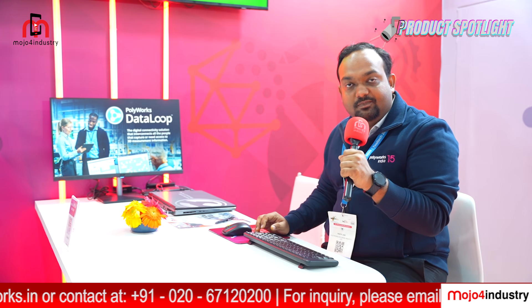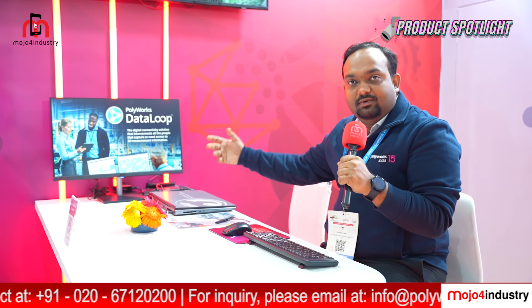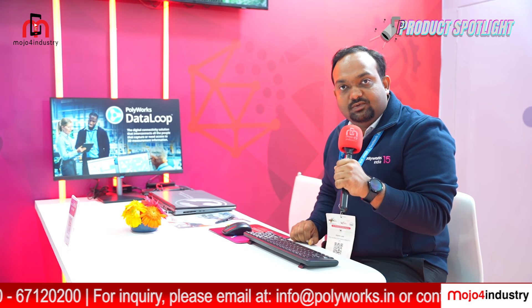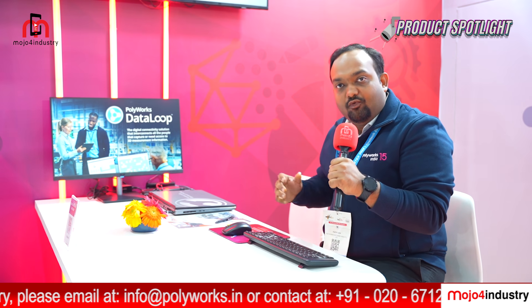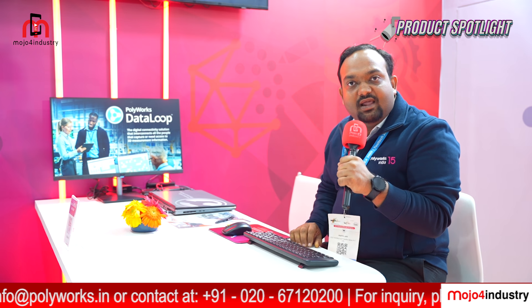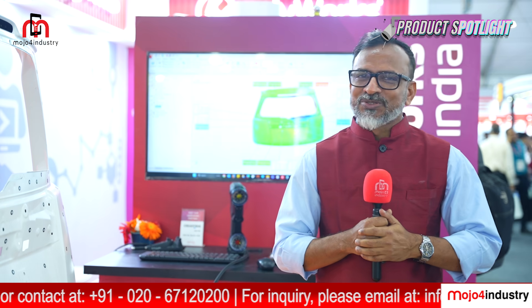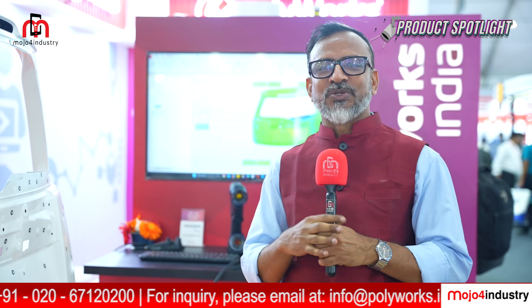I am Park from Polyworks India, I am an Account Manager here. At Imtex we are demonstrating our latest digital connectivity and data management solution. Are you looking for digital collaboration with your colleagues for 3D measurement data? We are demonstrating our latest software data management tool and we are here to answer all your queries regarding 3D measurement data.